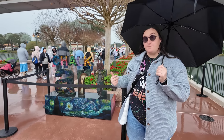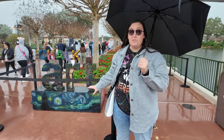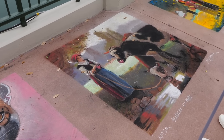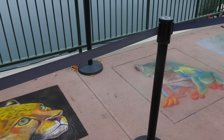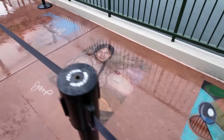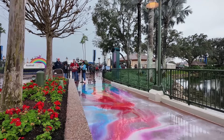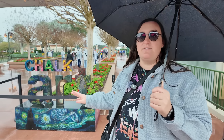The chalk art at Festival of the Arts is seriously another massive highlight for me. Obviously today it's raining, so we don't have as much chalk art — the rain has kind of washed it away — but I'll show you clips of what it usually looks like when it's not pouring. They do still have some art you can see, and honestly one piece looks really, really cool even with the rain washing it away a little.